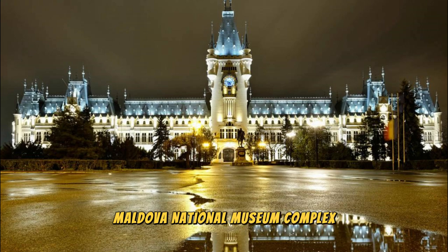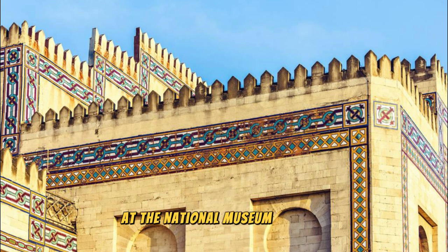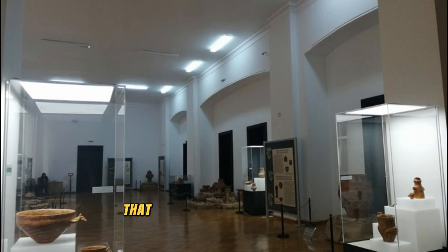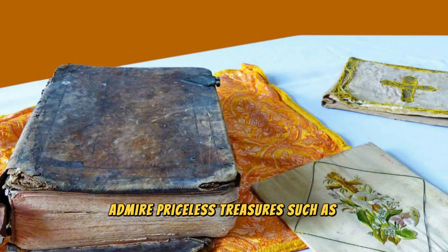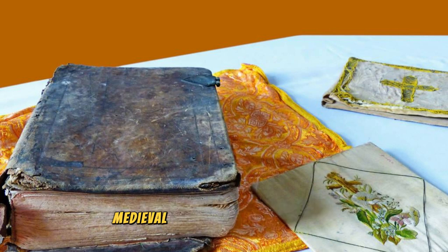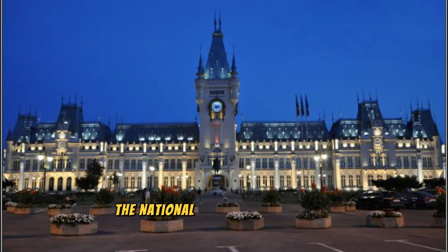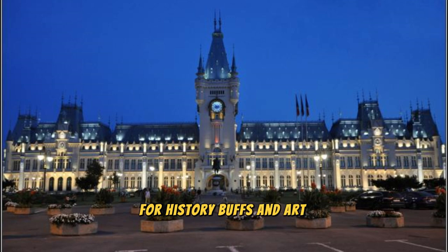Immerse yourself in Moldova's rich cultural heritage at the National Museum Complex, located in the heart of Chisinau. Explore a vast collection of artifacts, artworks, and exhibits that span over 10,000 years of Moldovan history, from ancient times to the present day. Admire priceless treasures such as archaeological finds, medieval manuscripts, and folk art, which offer insights into Moldova's diverse civilizations and cultural influences. The National Museum Complex is a cultural treasure and a must-visit destination for history buffs and art enthusiasts.